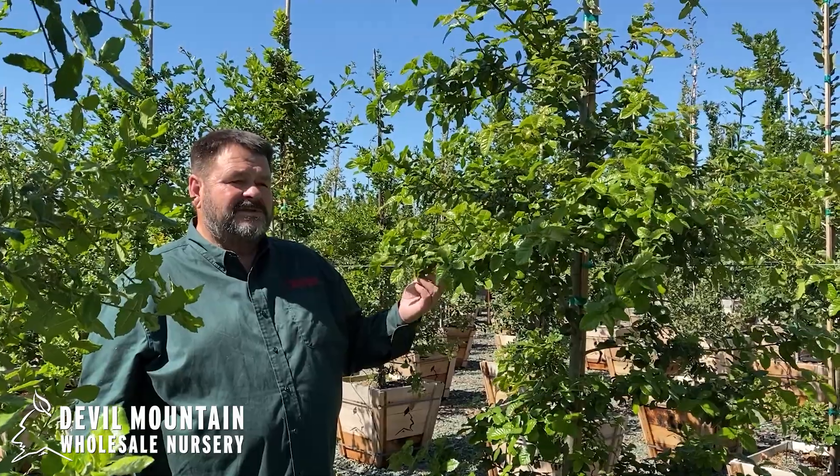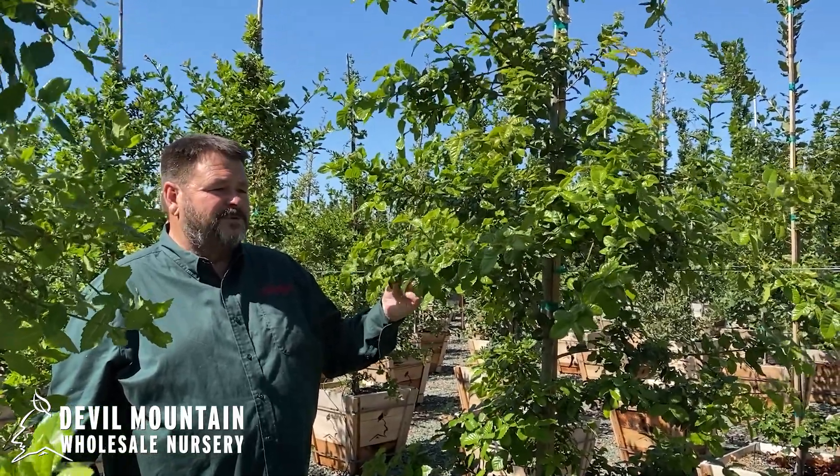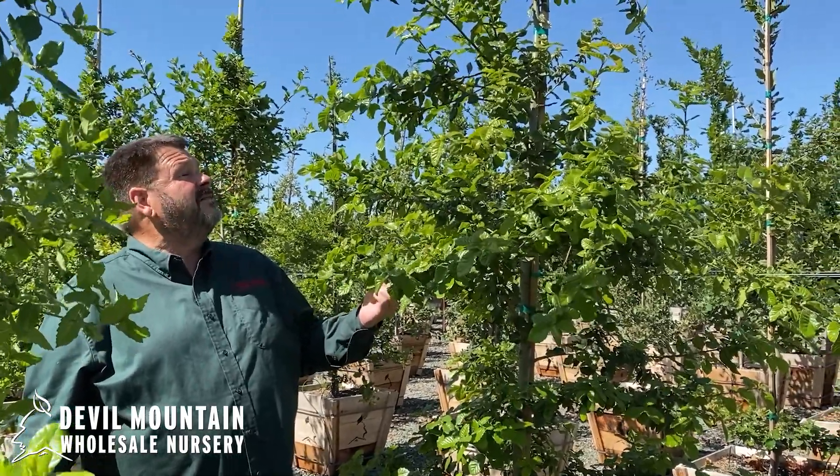Somebody said to me once that Devil Mountain has probably produced more of these from seed and put more in production than actually exists in the wild anymore out on the islands.